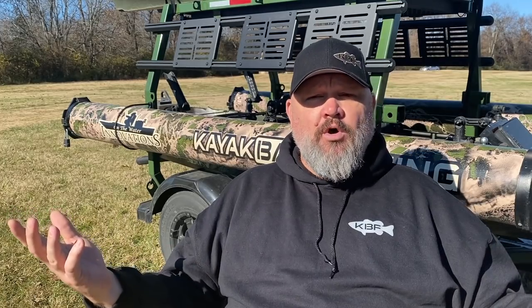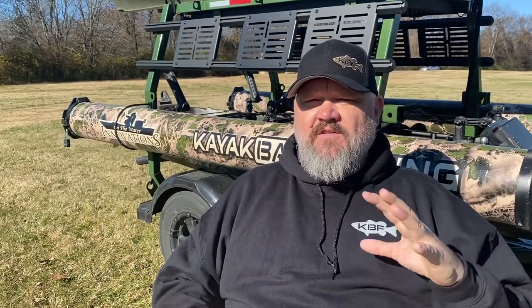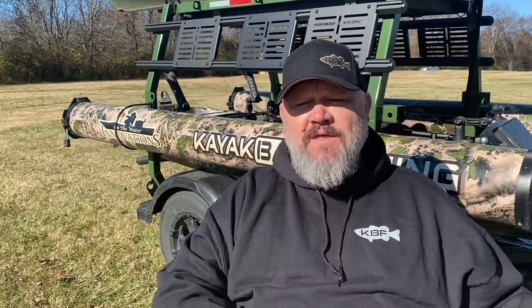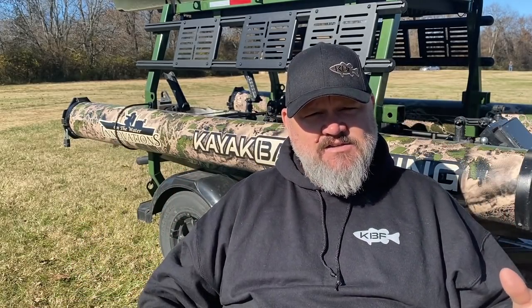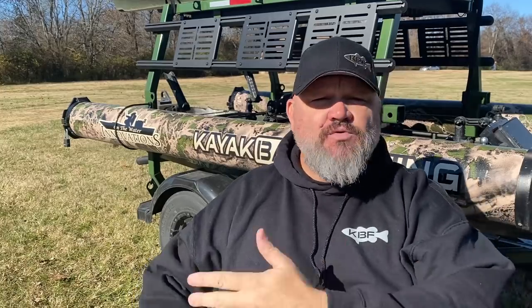I'm going to start off the best fishing kayaks of 2020 with the boat that won Best of Show at ICAST — really one of the only true standards of measurement in this sport, other than sales. Sales numbers are all over the place because not everybody reports accurately. The Old Town Autopilot 120 is going to be right there in the mix. I hate clickbait videos — I'm going to give you the juice right up front.